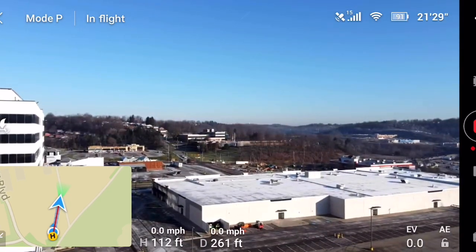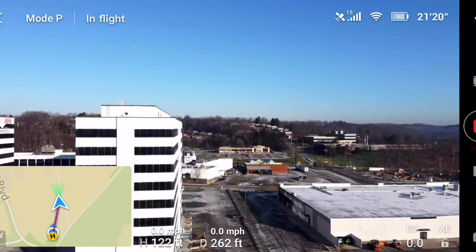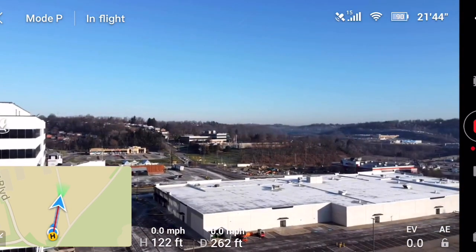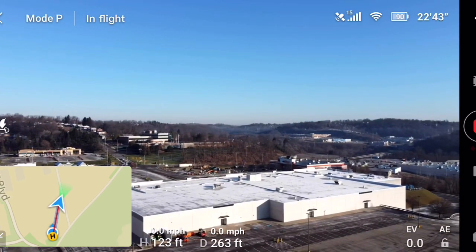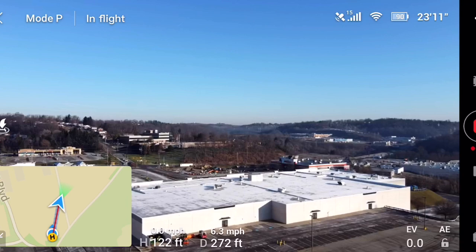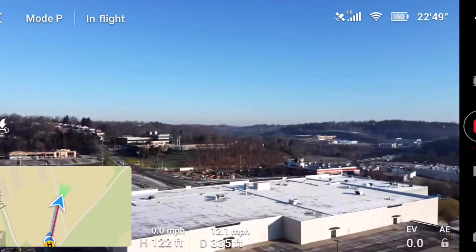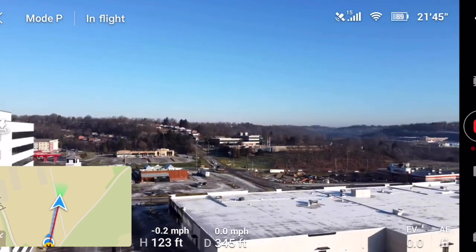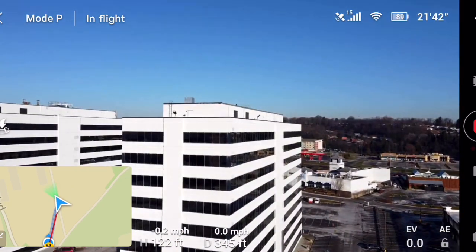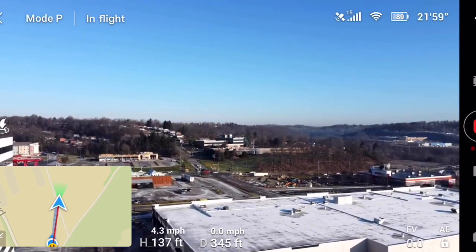Okay, so the signal's starting to drop out already for some reason — maybe because I'm close to that office building over there. Let's go this way a little bit. Oh yeah, it's hiccuping a lot. Maybe I need to go up a little higher and get some clearance.